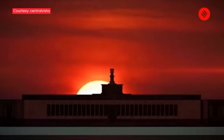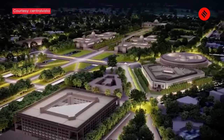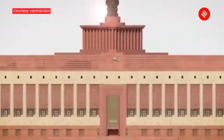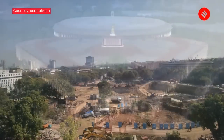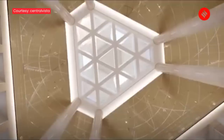However, the cost has increased to at least 1,200 crores, sources said. The building, designed by Ahmedabad-based HCP Design, Planning and Management, has been built adjacent to the existing parliament house. The construction began in January 2021, with Tata Projects as the CPWD's contractor.